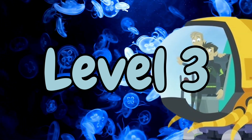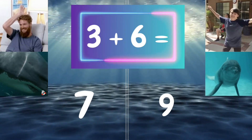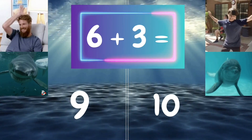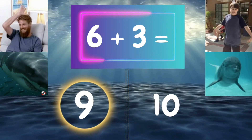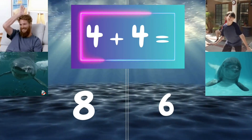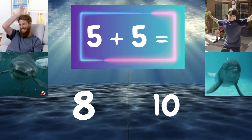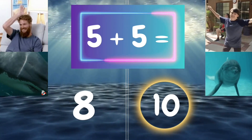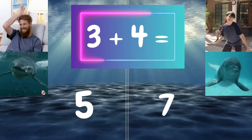Level 3. Freeze! Freeze! Freeze! Freeze! Freeze! Freeze! Freeze!